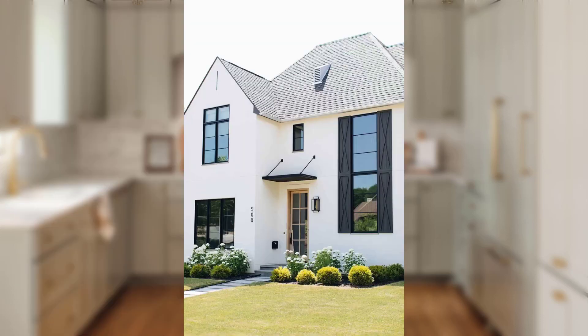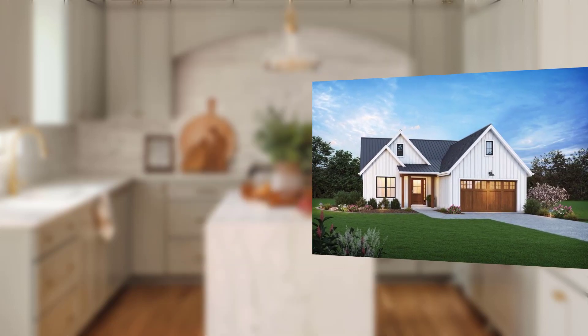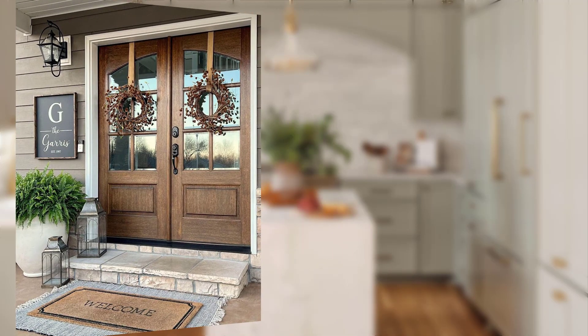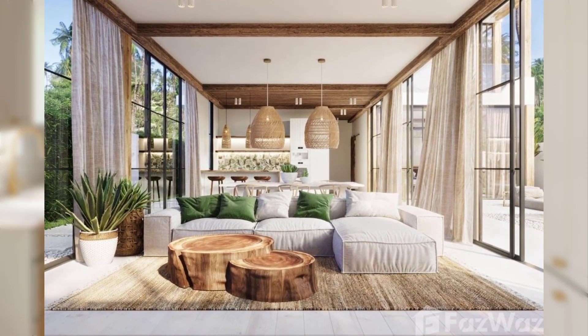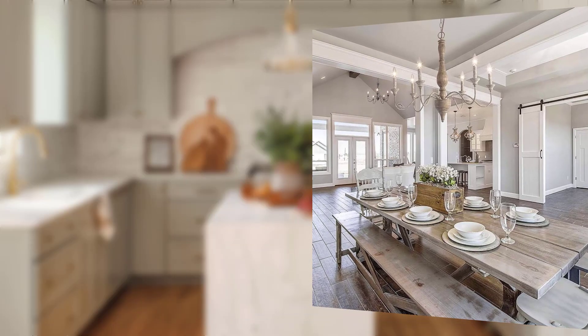Point number one: the appeal of farmhouse style. Farmhouse style captures the essence of simpler times, embracing natural materials, handcrafted elements, and a touch of nostalgia. Its charm lies in its ability to create a relaxing ambiance that feels like home. From exposed wood beams and reclaimed furniture to vintage-inspired accessories, farmhouse decor adds character and personality to any room, creating a space that feels lived in and tells a story.